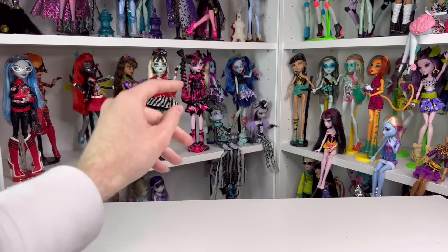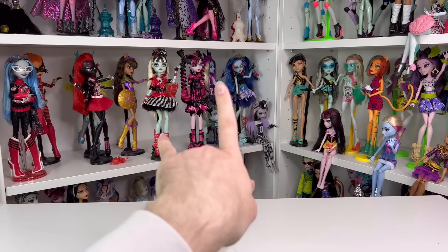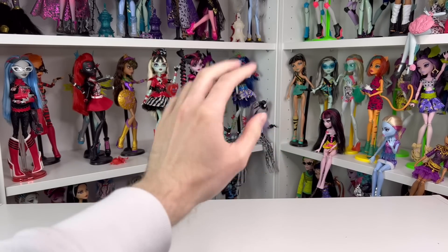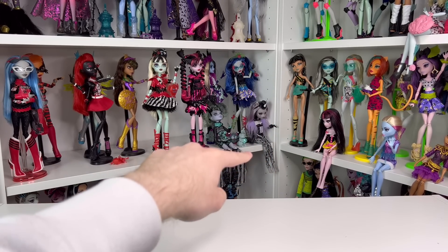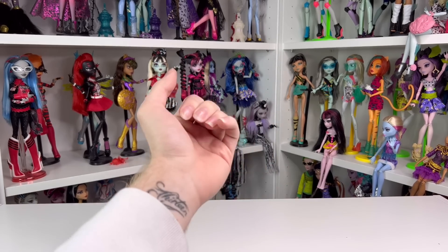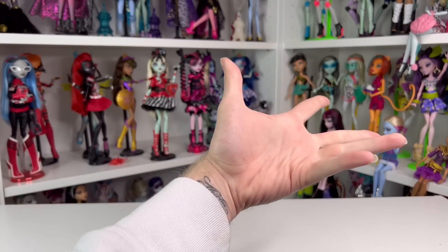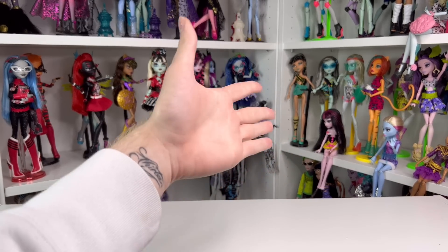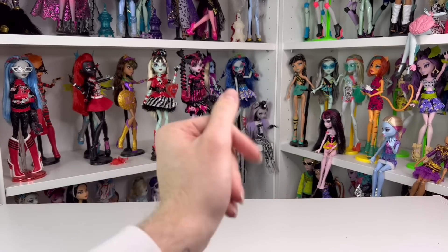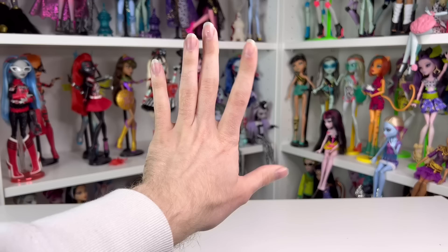Hey guys, welcome back to my channel and also welcome back to day two of Dolls Must, aka Vlogs Must. Today I'm going to be showing you my top 10 Monster High dolls that came out in the year 2022. This does count G3 and all of the collector drops, as well as store ones like Real Drama and Creep Reduction — putting them all into one massive video.